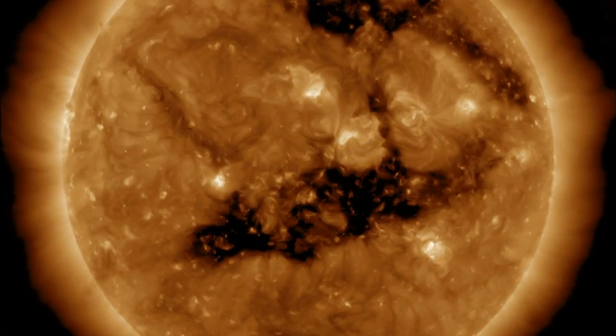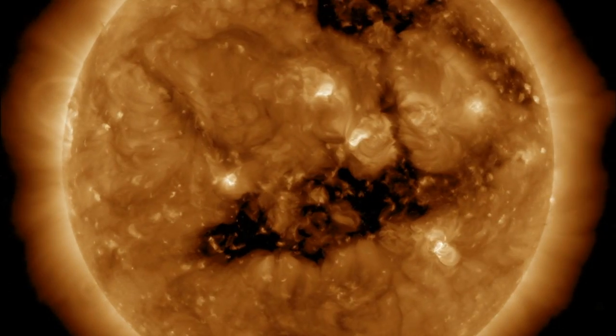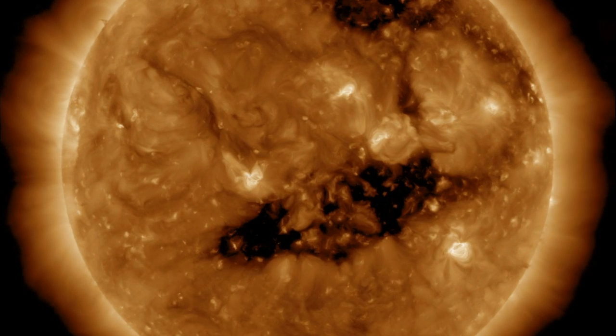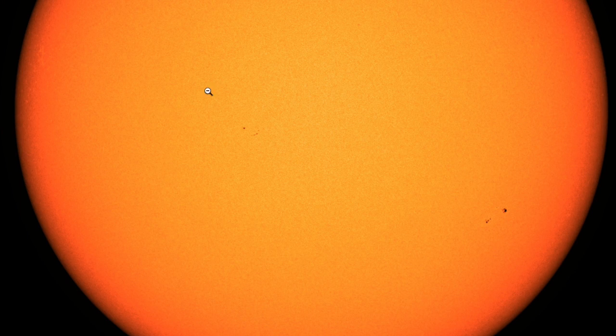Very calm as the coronal hole turns through and in comes that plasma filament we mentioned yesterday. No solar flares as the sunspots are not large or complex. Interesting to note that the southern departing group is reversed polarity with a negative lead, so that cycle switch is at hand.